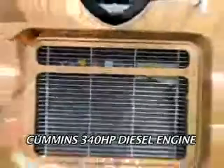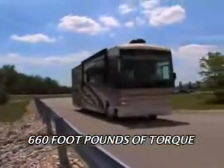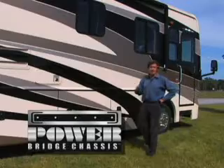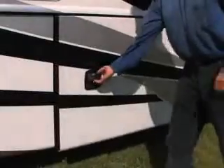Bounder Diesel has a powerful Cummins 340 horsepower diesel engine that produces 660 foot-pounds of torque. It also features the new Power Bridge chassis that makes for a smoother ride down the highway and provides plenty of storage underneath.